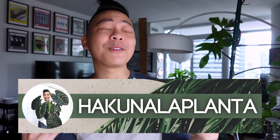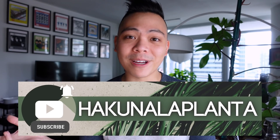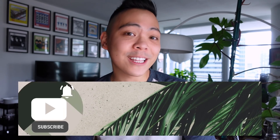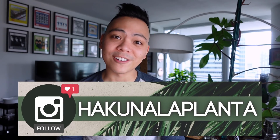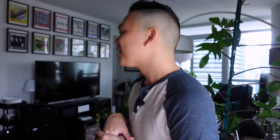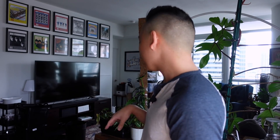I hope you guys stick around — there's a lot in this video. If you're new here and you like these kind of videos, I would appreciate it if you would subscribe to my channel and also follow me on Instagram. If you like plant pictures, I post pictures every single day.